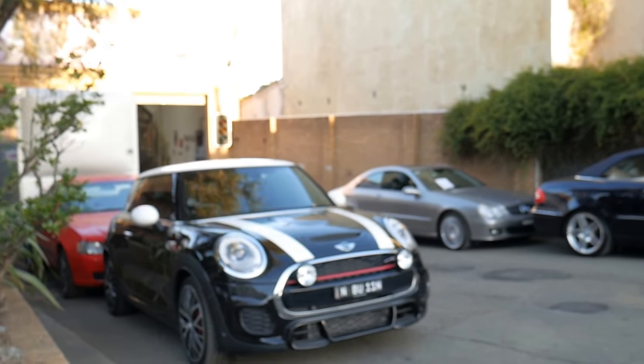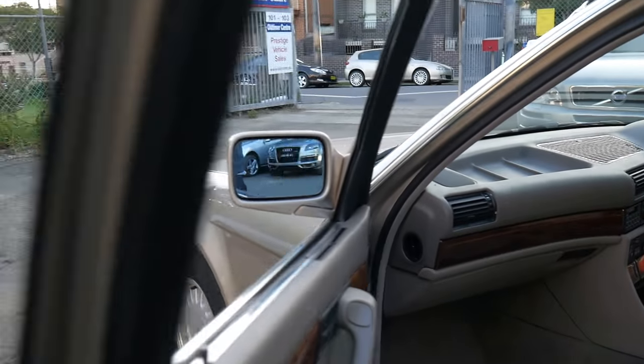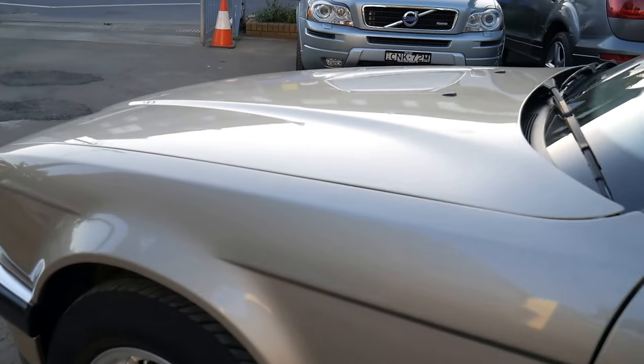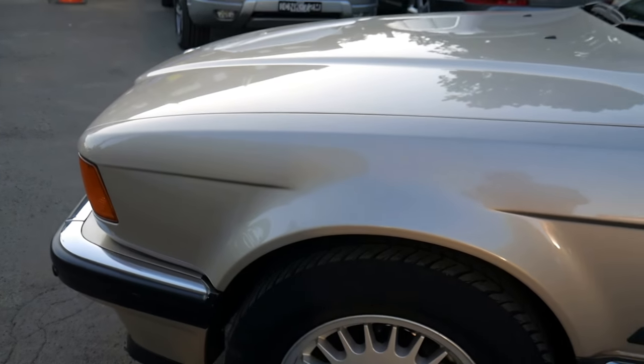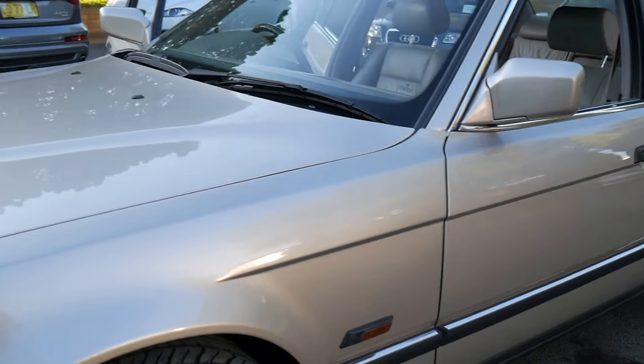Old Timer Centre has been buying and selling cars since 1994. My name is Richard — we're open every single day except Saturday and Sunday. We'd love to take you for a drive or a cruise around Marrickville in this car. Thank you so much for taking the time to watch. We will be sending the car to a BMW expert to get it checked over.